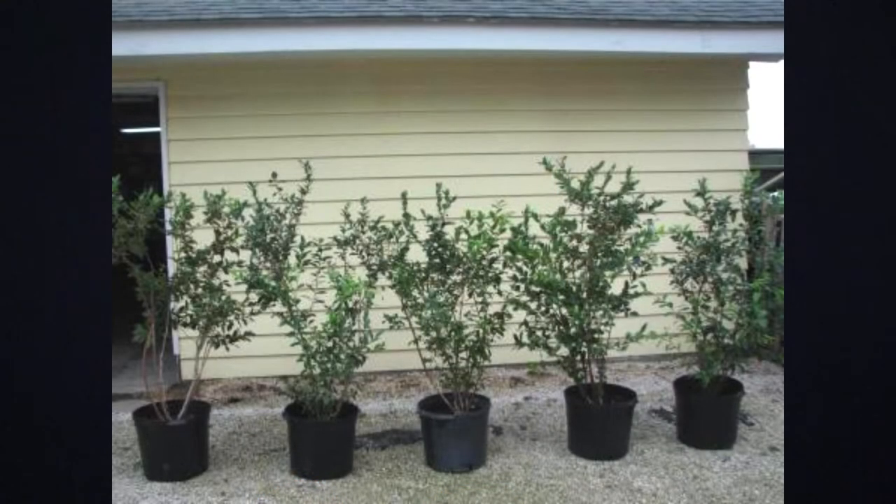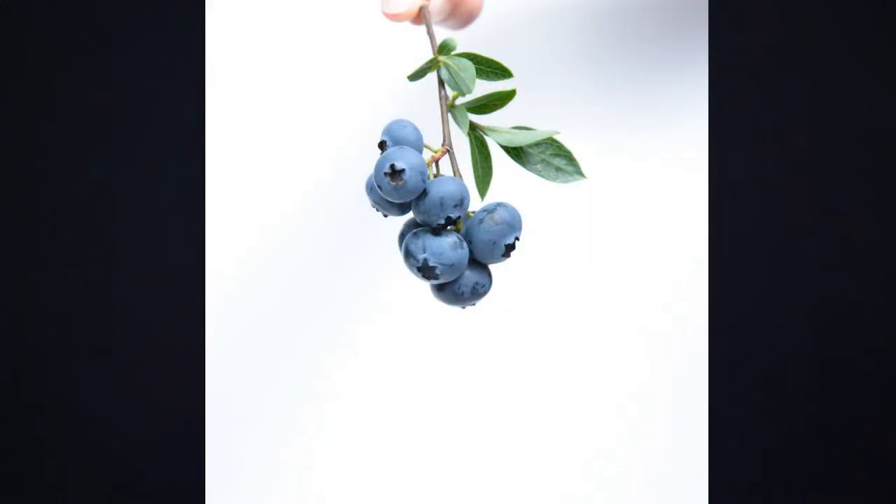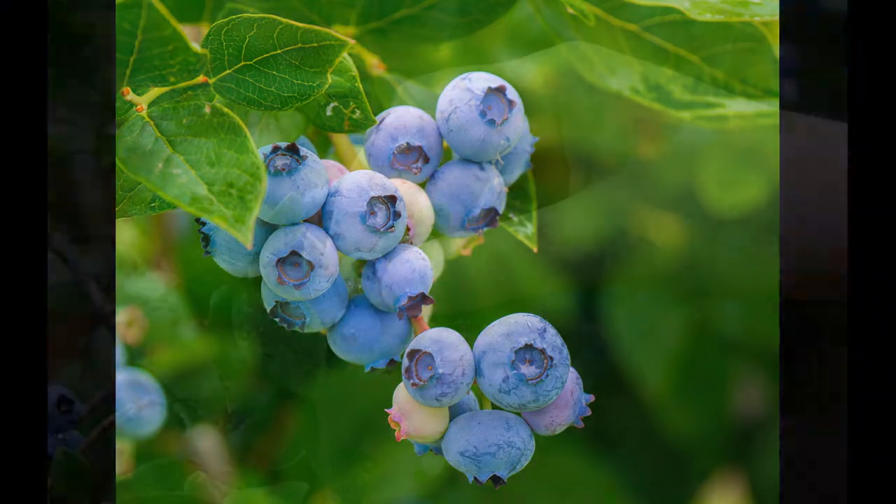Climax blueberries are normally harvested in May to June and take one to two years to bear fruit. Climax blueberry bushes require cross-pollination with another variety of blueberry bushes to produce fruit. They pollinate well with Brightwell, Premier, Tiff Blue, and Powder Blue varieties.